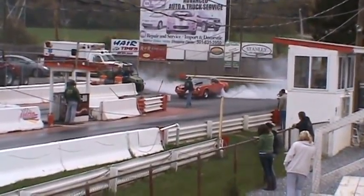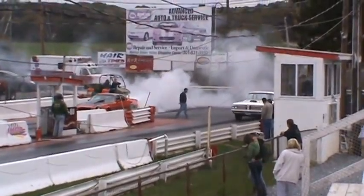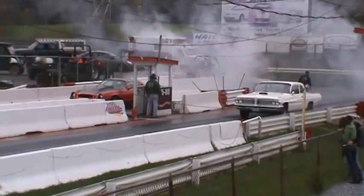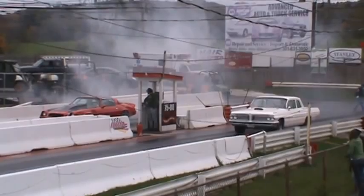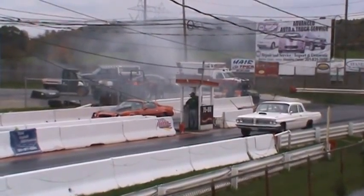We're at 1320 at 112. Looks like about a 61-62 Pontiac here in lane one, a real popular racer of the day. That 389 cubic inch motor would make a lot of torque.